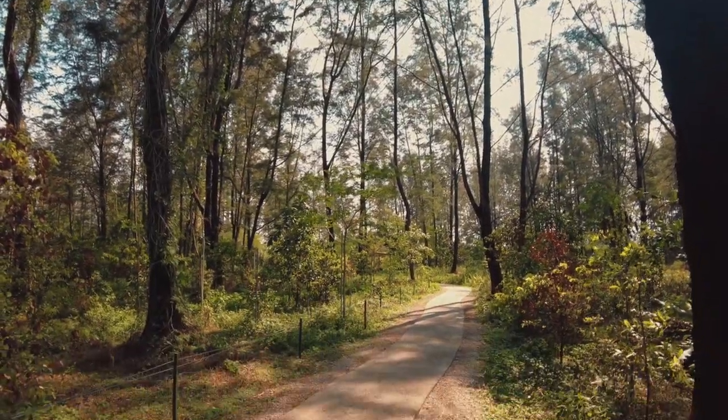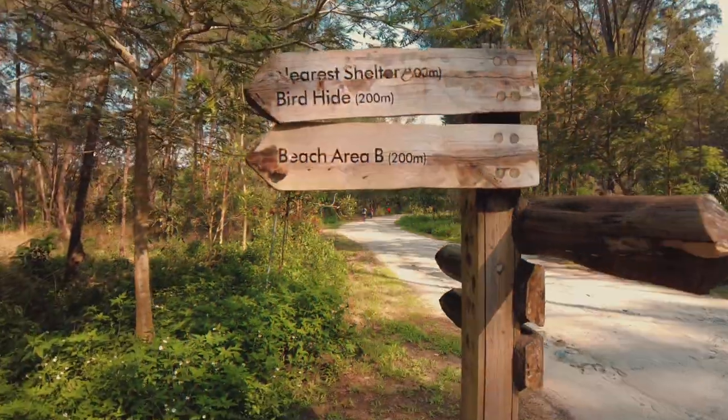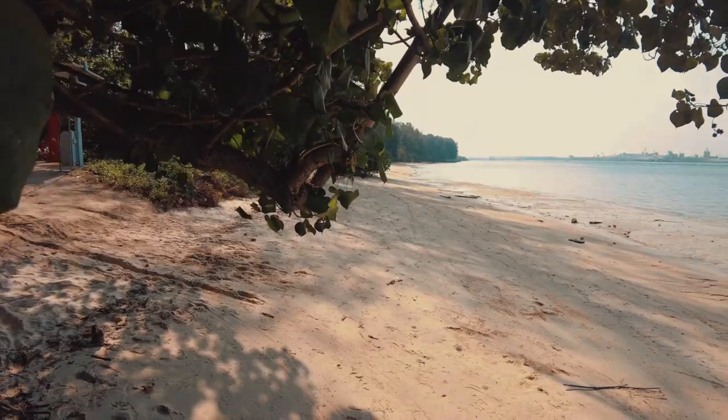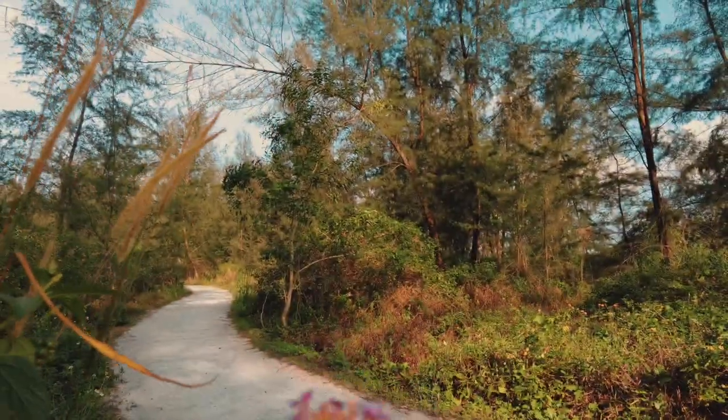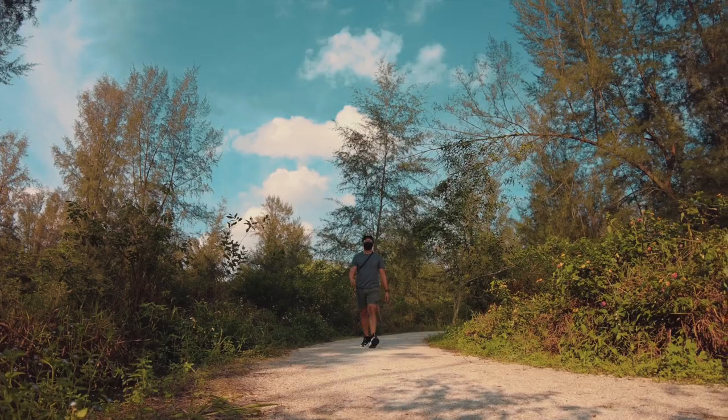If you are planning for a fun, awesome weekend adventure and looking for an outdoorsy day of cycling and picnics in a picturesque green space, then join me in spending an incredible day at Coney Island. Let's go!